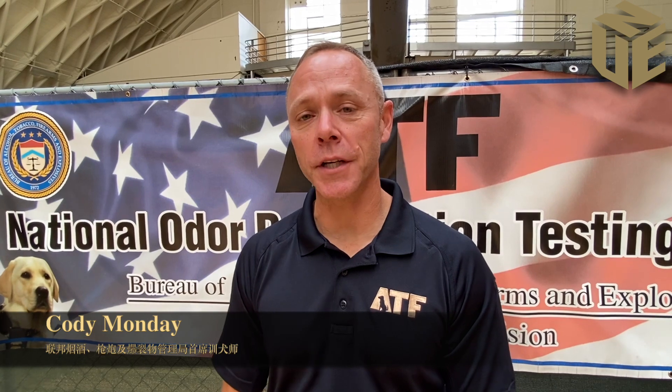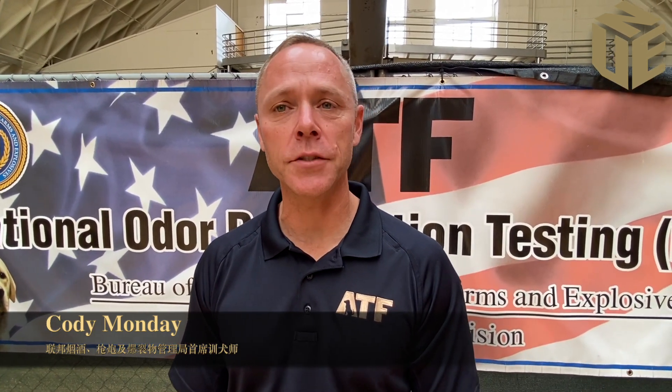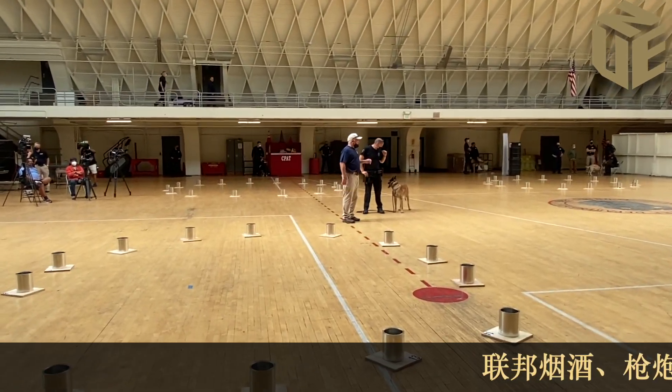We are out here today administering the National Odor Recognition Test — a test that ATF provides to our federal, state, and local partners throughout the country. We're out here to test these dogs to make sure they can find basic explosive odors, and along the way we've also brought some new explosives out to make sure they're proficient when they're out in the field protecting the public. I have a team of canine trainers and a chemist with us.